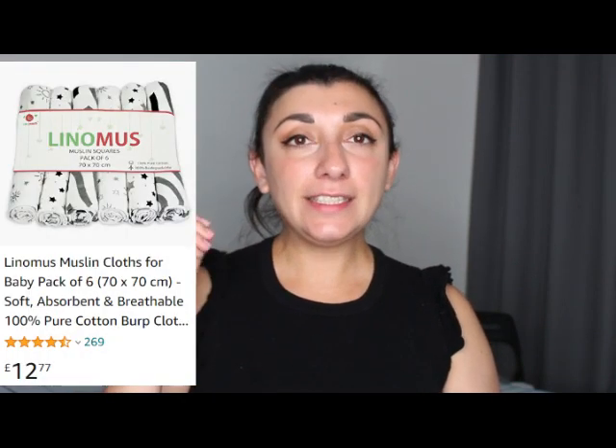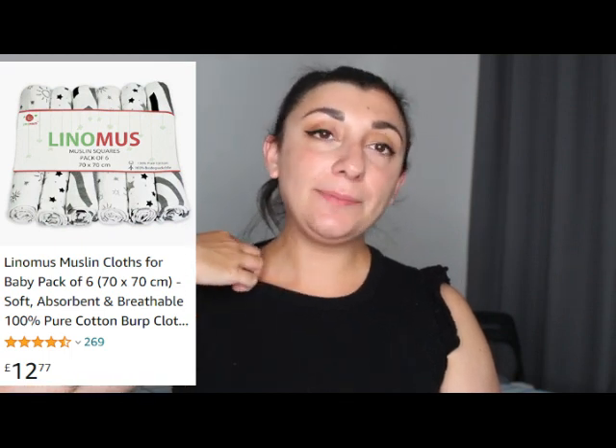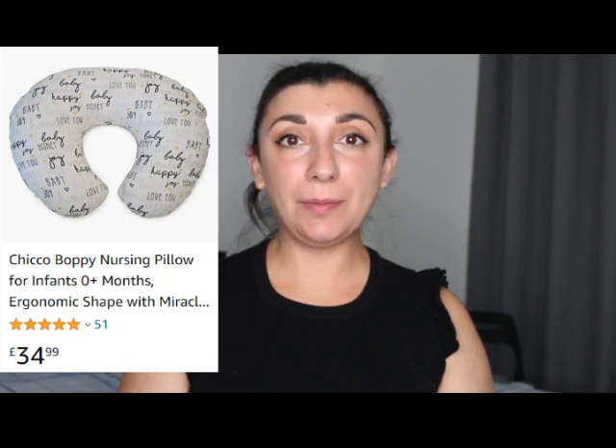Endless muslin cloths — I got a pack from Amazon but I can't remember the brand; I'll link them below if I find them. They're very thick cotton. Grace spills quite a bit when she drinks milk, so I use a bib and the muslin cloth together to protect her neck from irritation. You can also use them when burping the baby to protect your clothes.